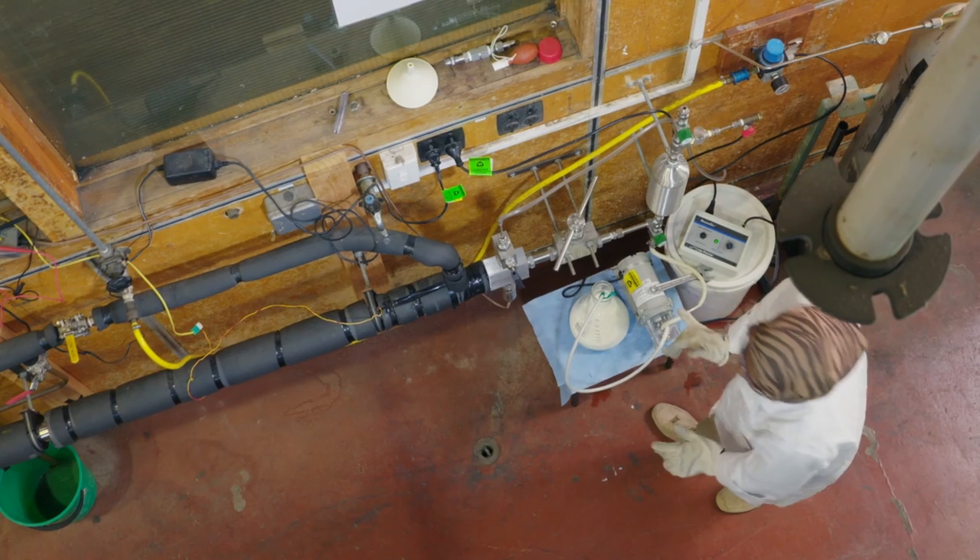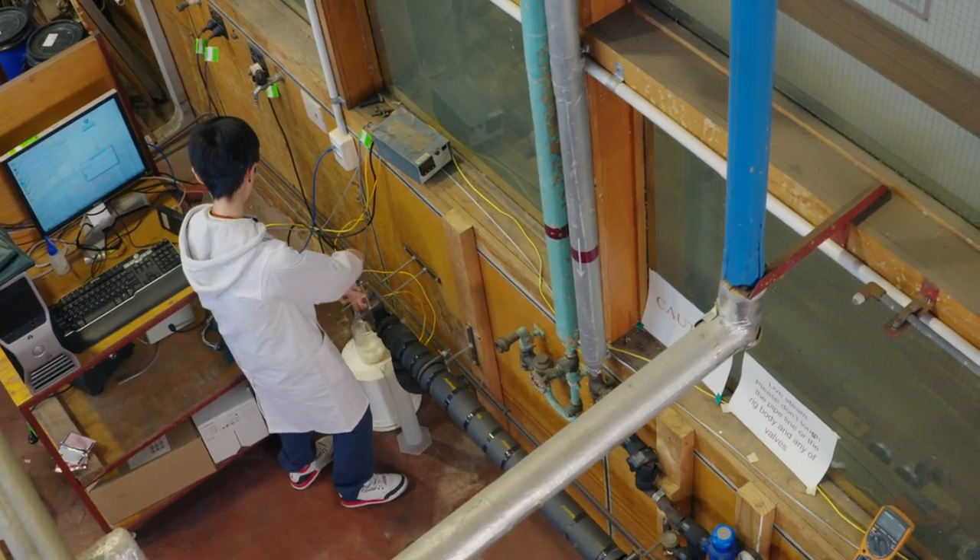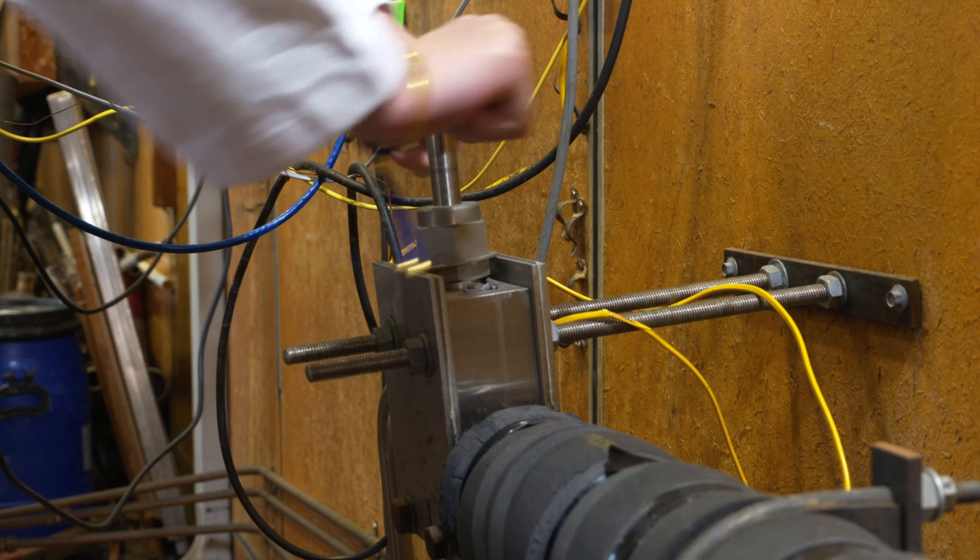We built first a very small unit to test this principle of pressure-assisted sterilization. Then we designed and built the unit in the laboratory, and we are aiming now to take it further to commercial scale.